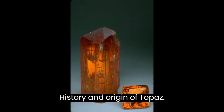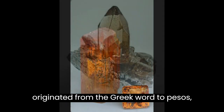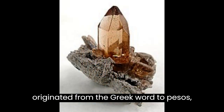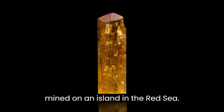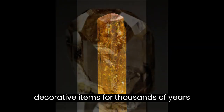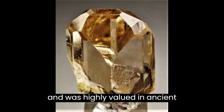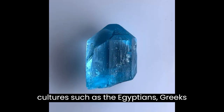The word topaz is believed to have originated from the Greek word topazos, which referred to a gemstone that was mined on an island in the Red Sea. Topaz has been used in jewelry and decorative items for thousands of years and was highly valued in ancient cultures such as the Egyptians, Greeks, and Romans.